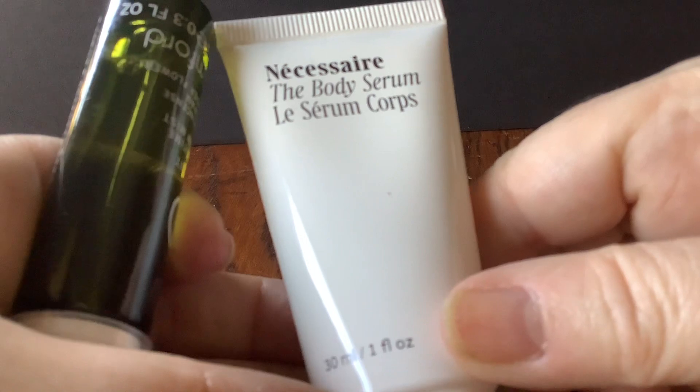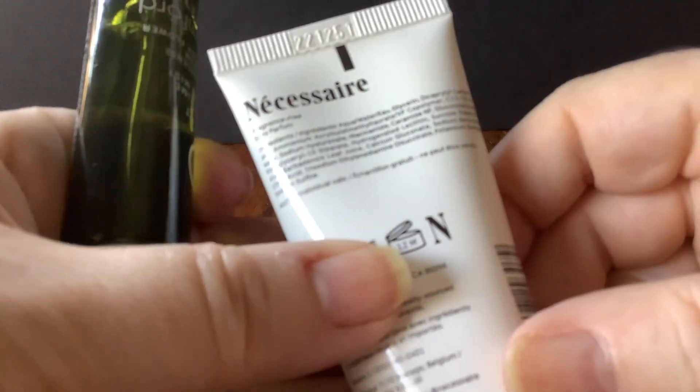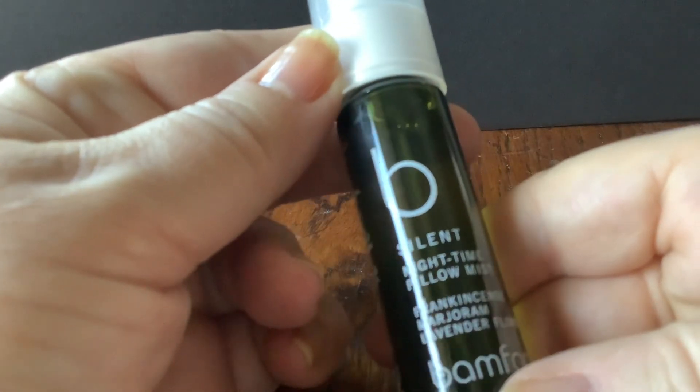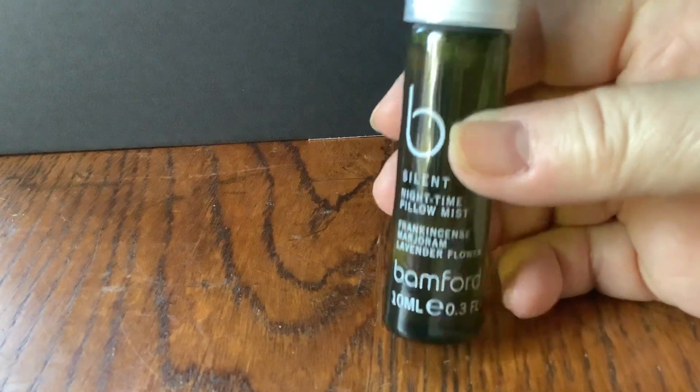Now we've got a Nécessaire body serum. Now we're putting serums on our body, never mind our faces — not sure that we need that. Here we go — a pillow time mist. I did spray it; it does smell a little bit lavendery, as you would expect. Very nice, generous travel size, not too heavy. That's by Bamford, the organic people.